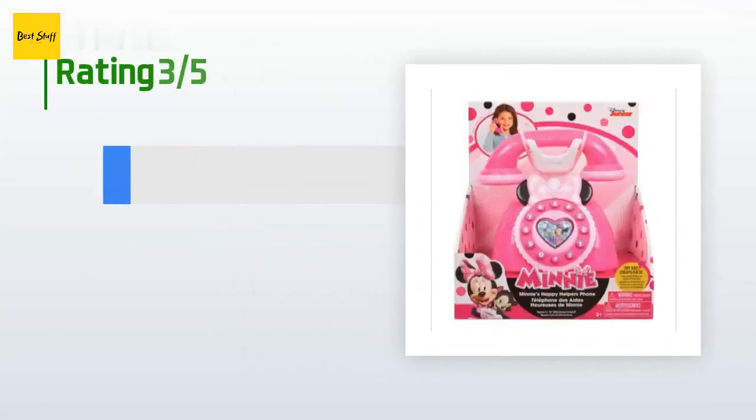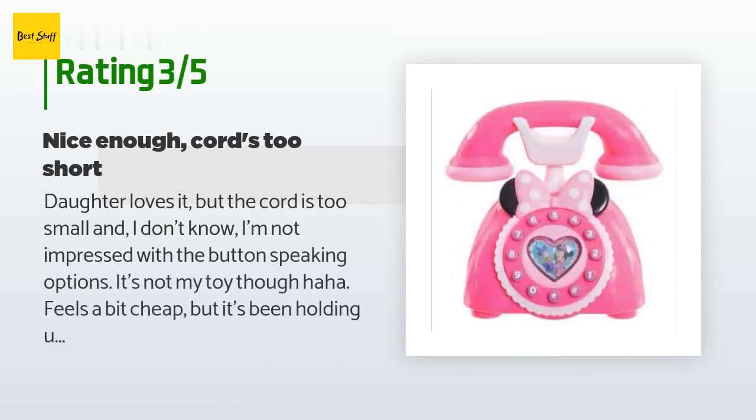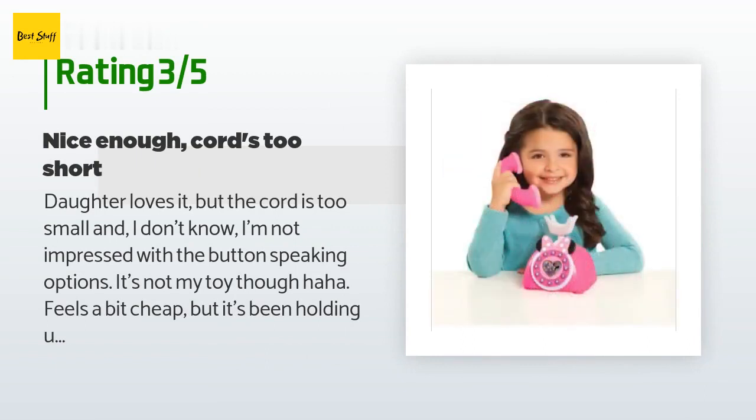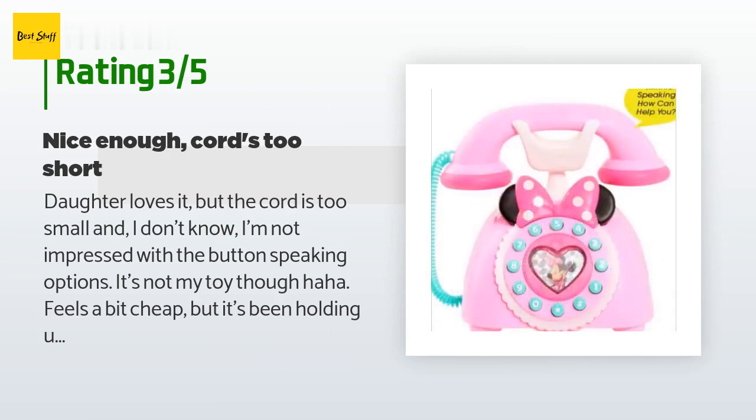An unhappy customer said: "Daughter loves it, but the cord is too small. I'm not impressed with the button speaking options — it's not my toy though, haha. Feels a bit cheap, but it's been holding up well through a lot of dropping. Because the cord is too short, seriously, you can't put the phone at your ear without holding the entire phone up too."